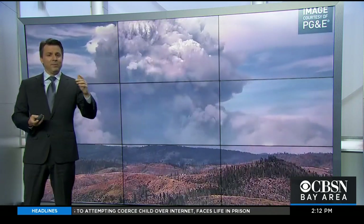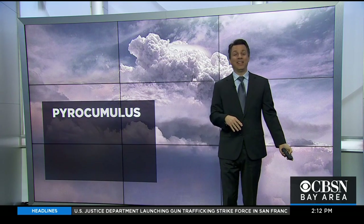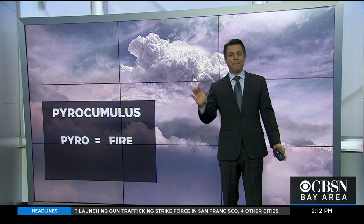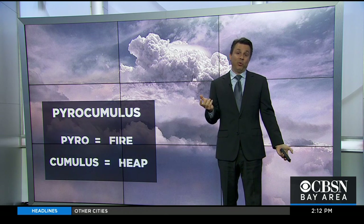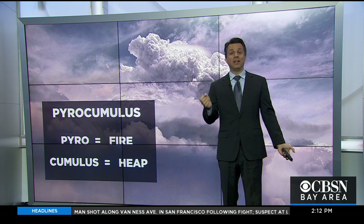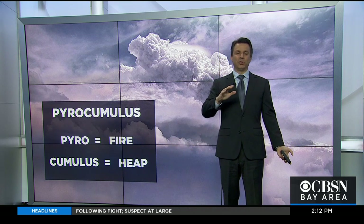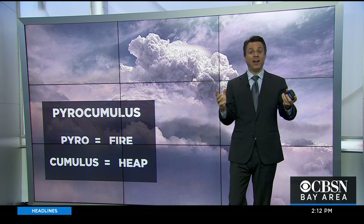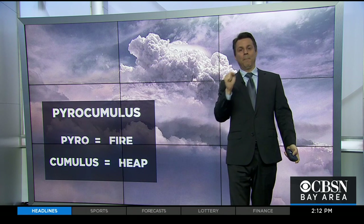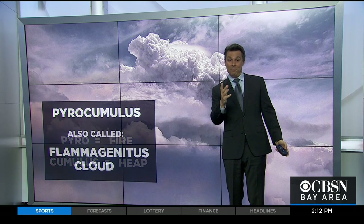There are a lot of unique aspects to this, so let's start by defining what we're talking about: pyrocumulus. Pyro means fire. Cumulus is a form of cloud — the puffy, cotton ball-looking clouds. The word comes from a translation meaning heap or to pile up — cauliflower-like-looking clouds. Put the two together and pyrocumulus is how we come up with that word.